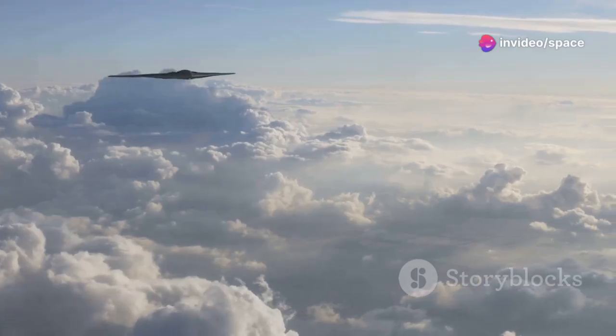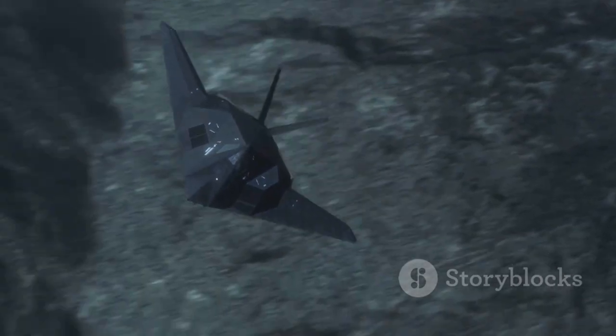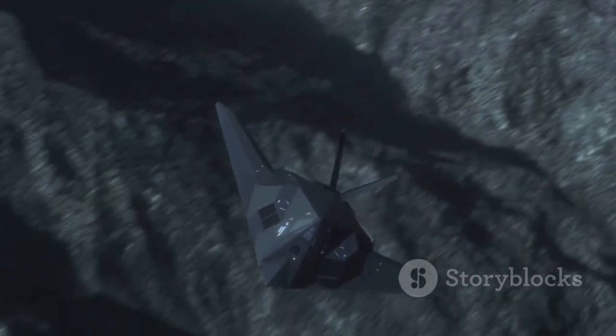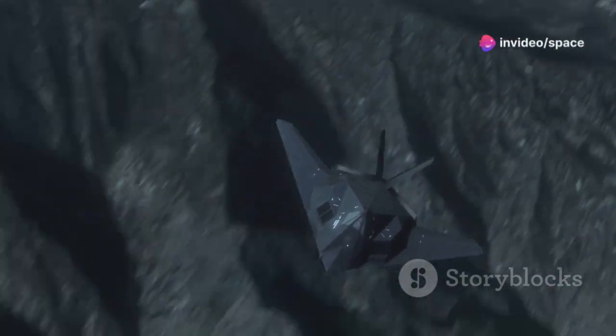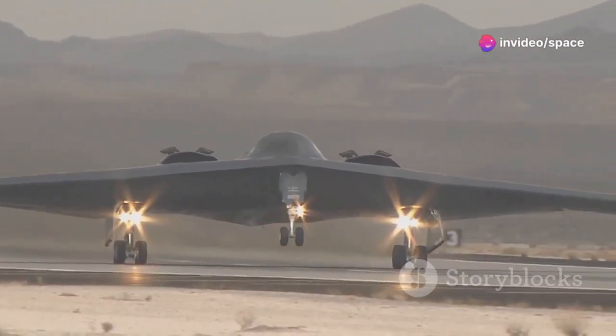Its mission: to penetrate the most heavily defended airspace and deliver decisive strikes, ensuring America's ability to hold any target at risk anywhere in the world. Developed under a veil of secrecy, the Raider incorporates cutting-edge stealth technology.